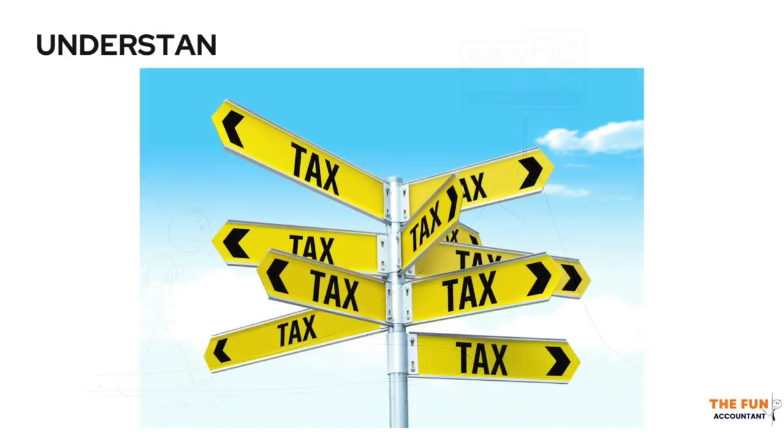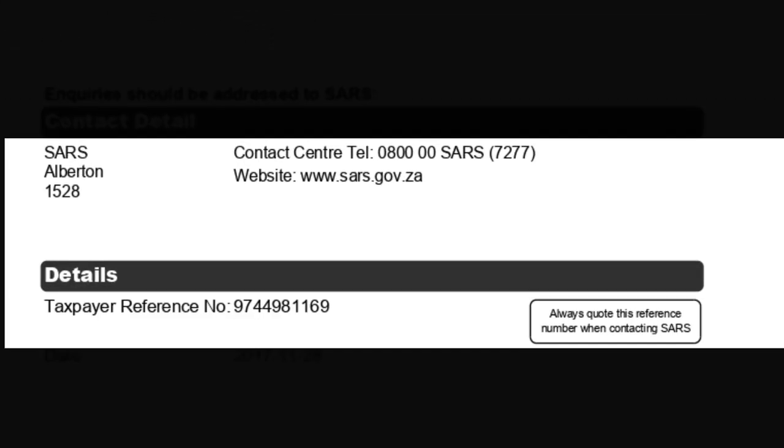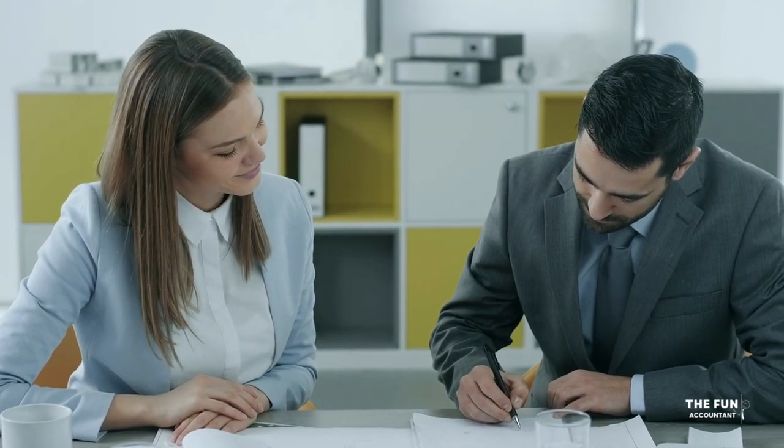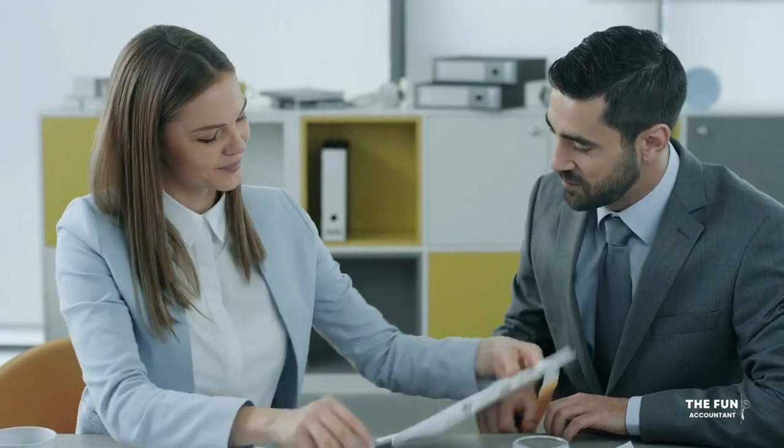Let's first start by understanding what tax identification numbers are. In South Africa, every taxpayer is assigned a unique number called the SARS Tax Reference Number. This number plays a crucial role in fulfilling tax obligations and participating in various financial and legal activities.